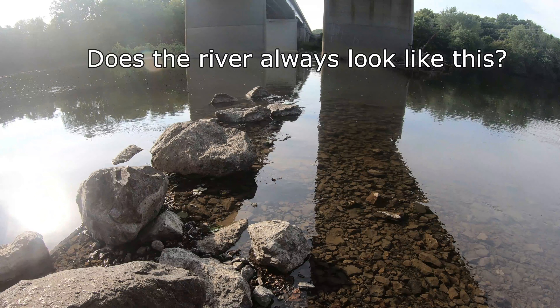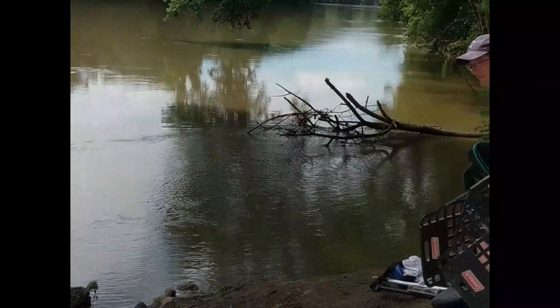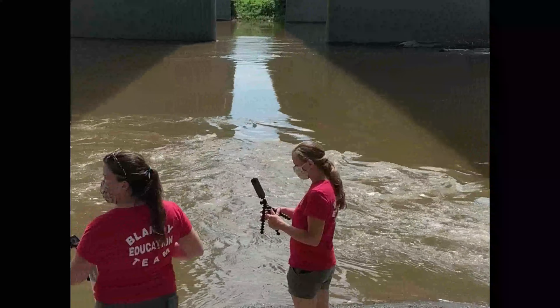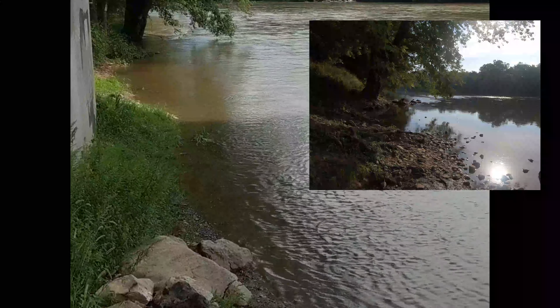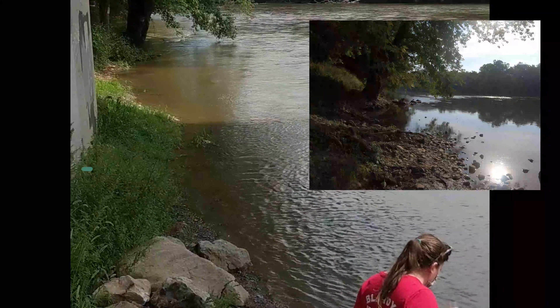So right now the river looks calm and pretty clear, but does it always look like this? We came back after several rainy days to find out. This is completely different from last time. The beach is totally gone. You can see how high the water is on the boat ramp. This is where we sat last time — there used to be a beach here and there isn't.